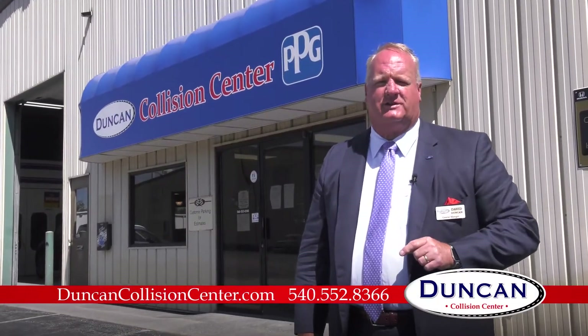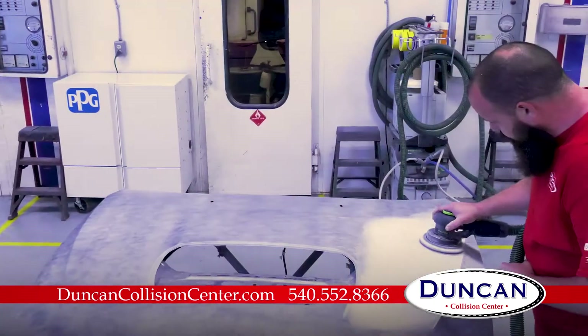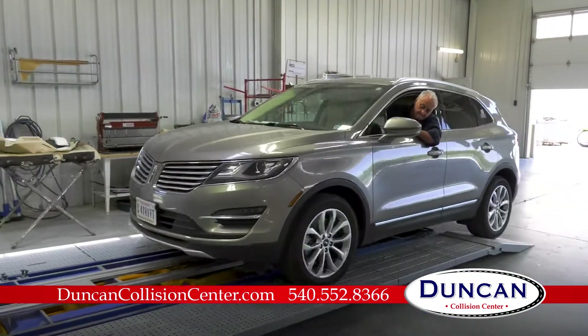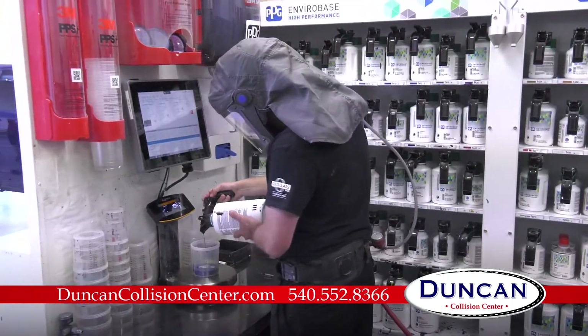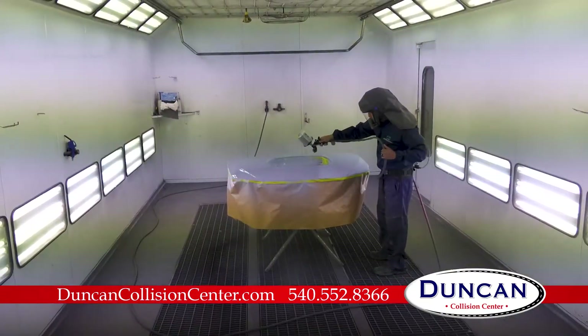Duncan Collision Center works on any make, any model — from paintless dent removal to severe crashes and aluminum repair. OEM certified, we work with all insurance companies and do the job right, to original OEM specs. Certified technicians use modern repair plans in our state-of-the-art facility.